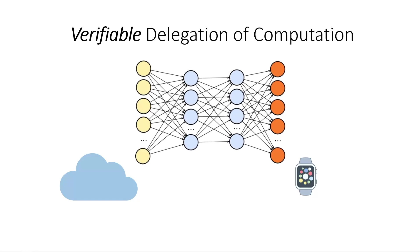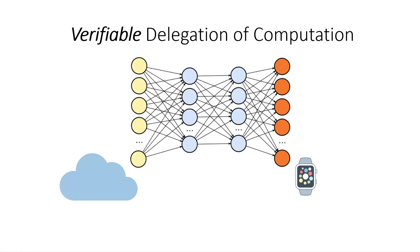If the neural network is very large, I want to be able to verify that the training was done correctly without having to spend the time it takes to actually train it. So I can ask the cloud to send me a very short proof that the training was done correctly. Because the proof is short, I can verify it very quickly.